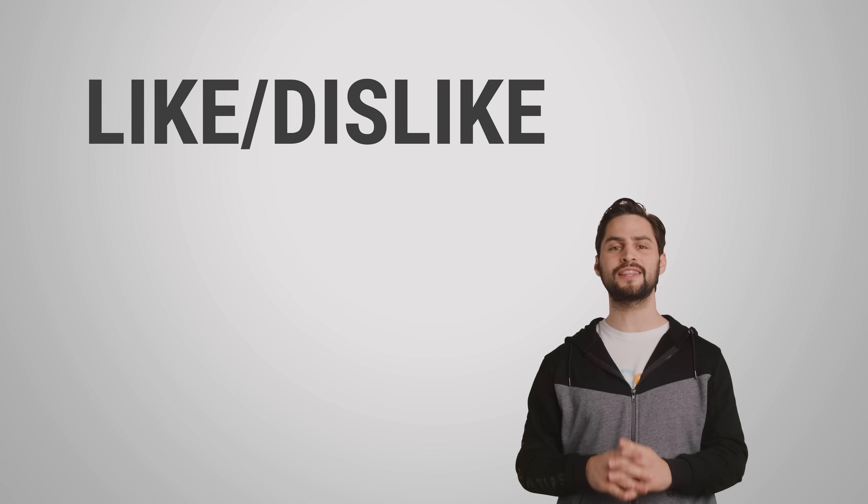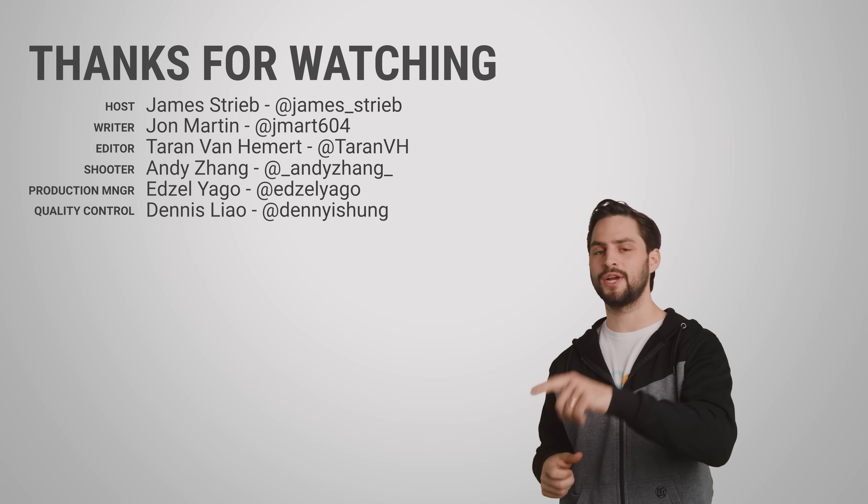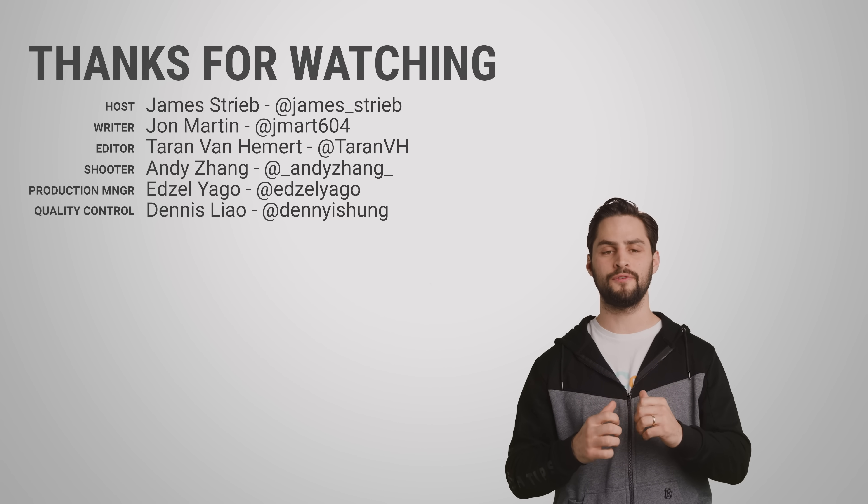Thanks for watching, guys. If you liked this video, get subscribed, give it a thumbs up, and be sure to hit us up in the comments with your suggestions for videos we should cover in the future.